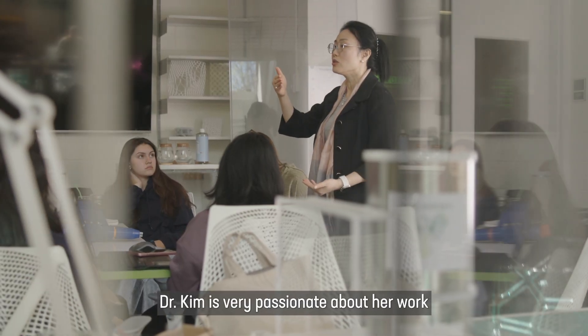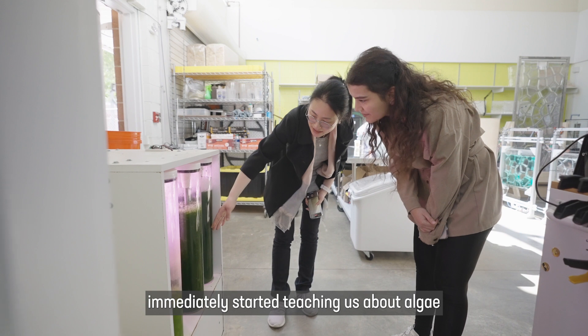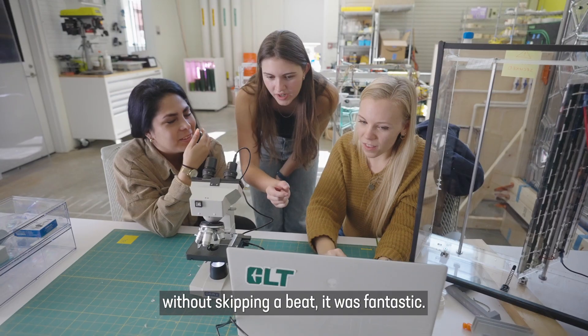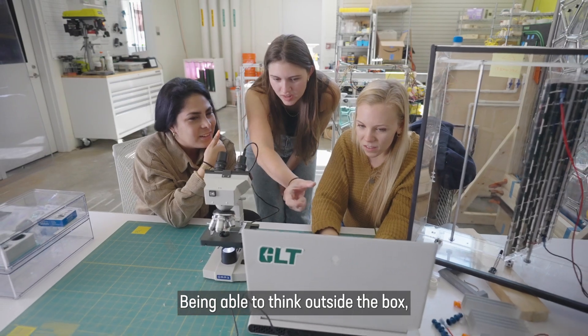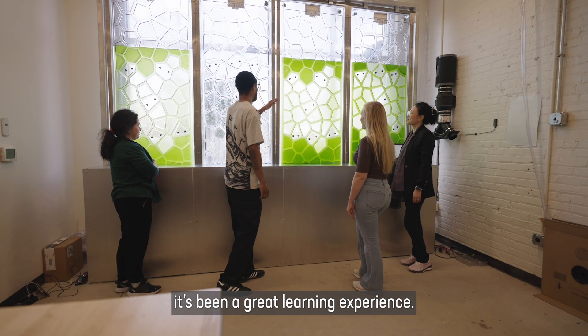Dr. Kim is very passionate about her work. We tell them from day one — she walked in and immediately started teaching us about algae without skipping a beat. It was fantastic. Being able to think outside of the box, being able to collaborate with others, it's been a great learning experience.